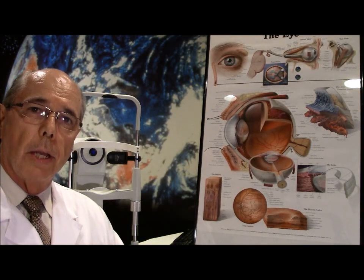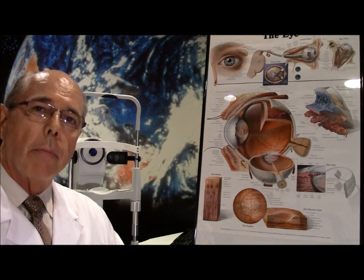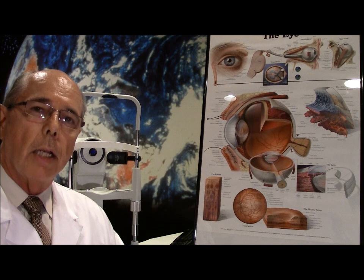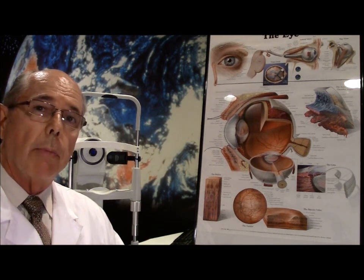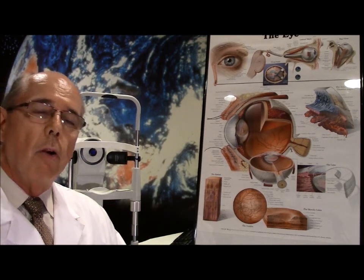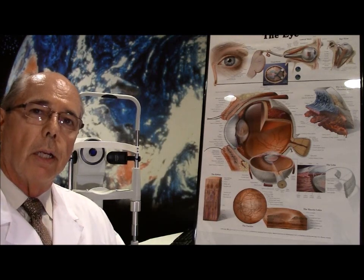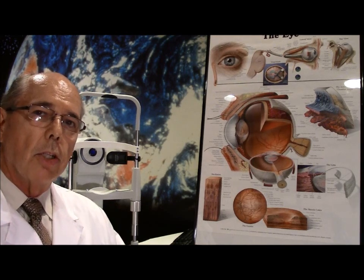Hello and welcome to Case of the Day. I'm Dr. Crowley and today we're going to discuss a young man who came in complaining of losing his contact lens behind his eye. He was very concerned that the lens was going to be behind his eye and was going to do damage, and he knew it was in there but just couldn't find it and get it out. So we're going to discuss a little bit about what happens in that situation.